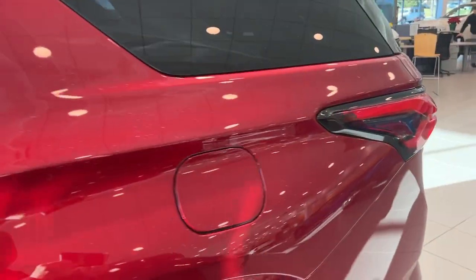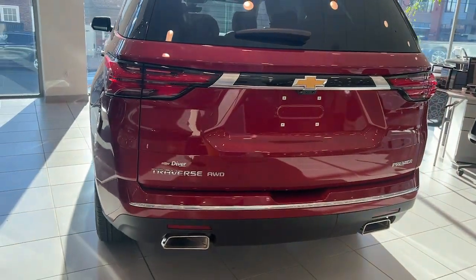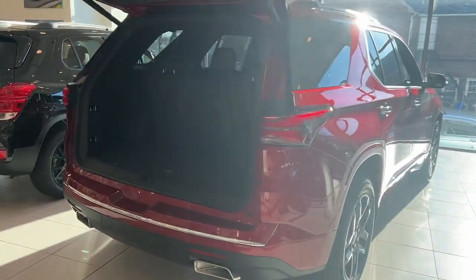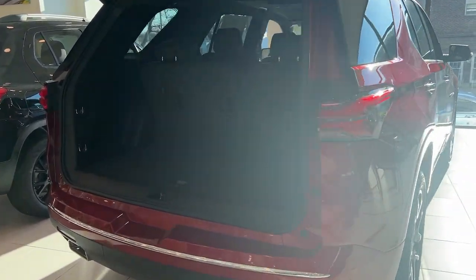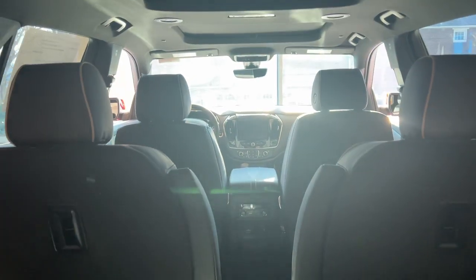These are just some of the great options this vehicle comes with: lane departure warning, keyless entry, sunroof, moonroof, all-wheel drive, navigation system, hands-free liftgate, satellite radio, premium sound system, remote engine start, and keyless start.